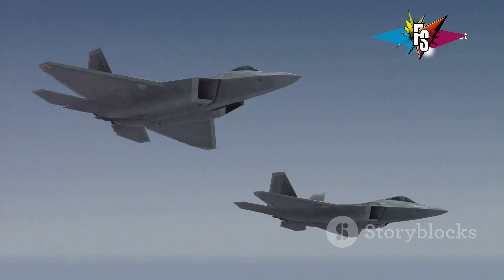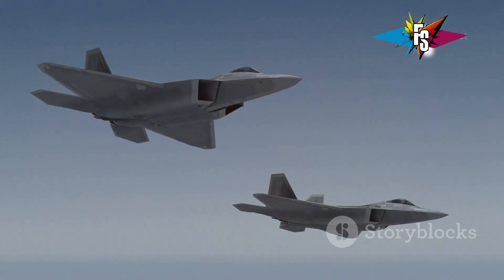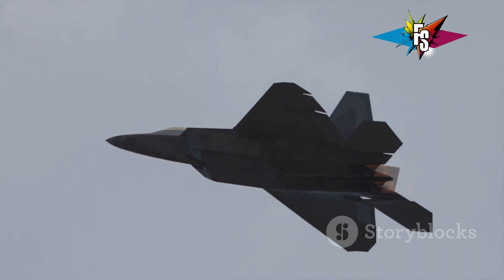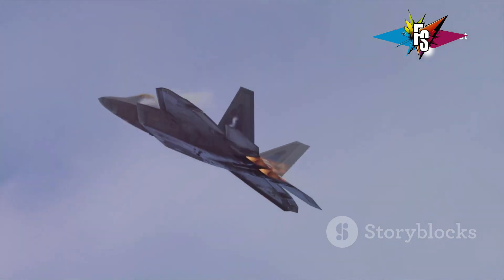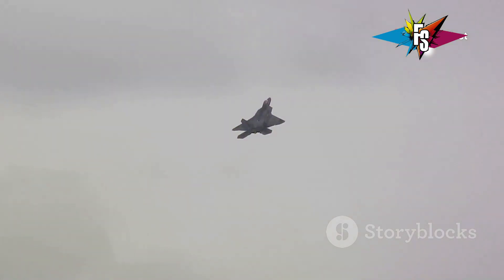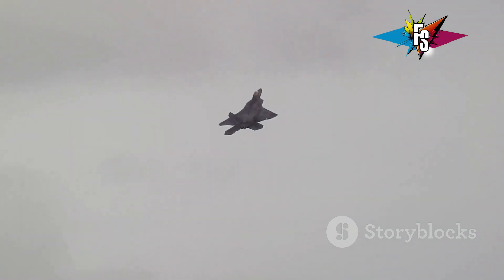The sky is a battlefield. Up there, among the clouds, fighter jets engage in deadly ballets of speed and agility. One maneuver stands out for its sheer audacity — the Cobra maneuver. Imagine a fighter jet flying at high speed. Suddenly it rears its nose straight up. The jet momentarily slows down, almost as if it's about to stall. But then it gracefully returns to level flight. This is the Cobra maneuver.